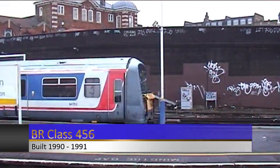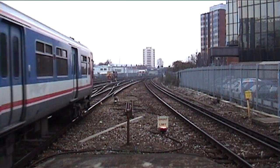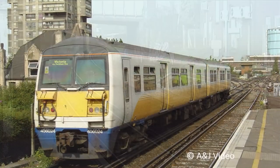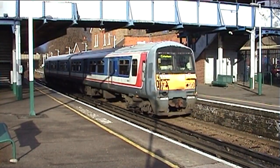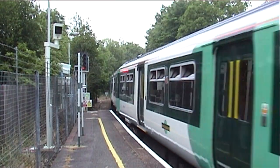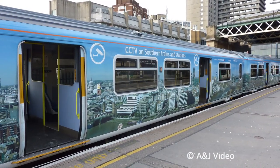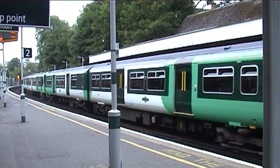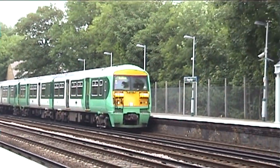Southern operated 24 Class 456s, which entered service for Network SouthEast in September 1990 after being built by British Rail Engineering Limited in York. When Southern took over from Connex, only one of the 24-strong fleet had received the Connex yellow; the rest had retained their Network SouthEast blue, red, white and grey livery. Southern started repainting the fleet into their green livery from the summer of 2006, with unit 456006 receiving a vinyl wrap depicting the London skyline promoting rail safety on the network. The fleet were transferred to South West Trains in 2014 to boost capacity for the Metro lines out of London Waterloo, and with the loss of the South London line to London Overground and the introduction of the Class 377/6 series, the fleet were now surplus to requirements anyway.